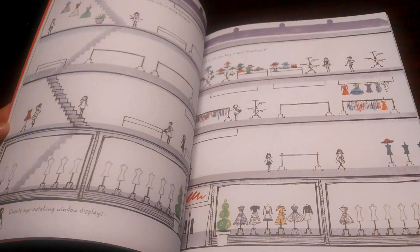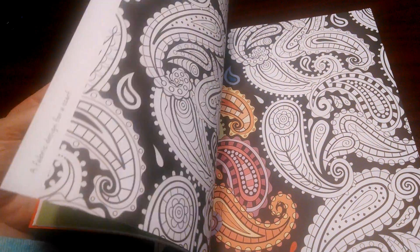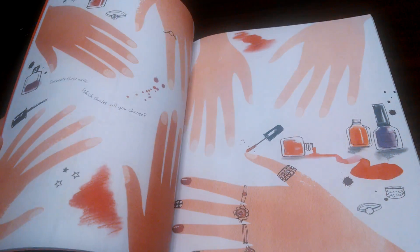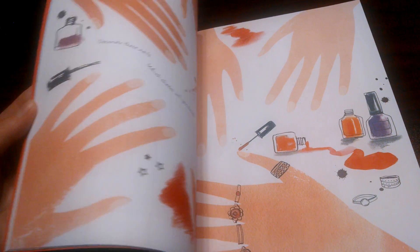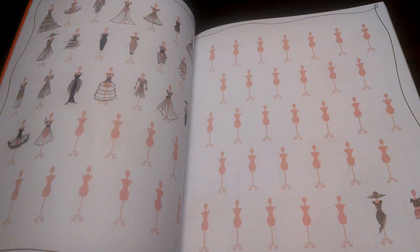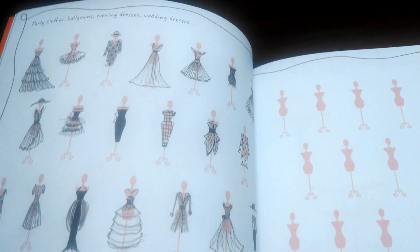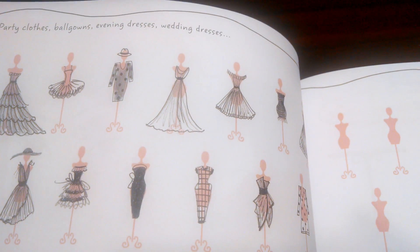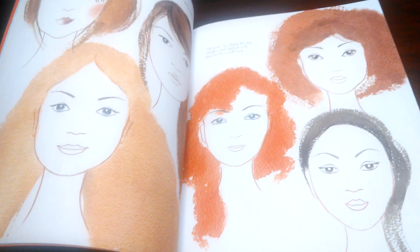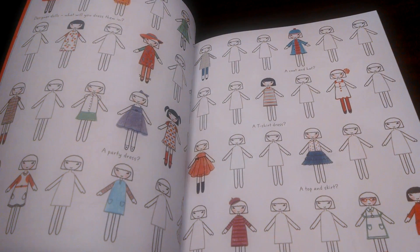So much fun — hairstyles, design the mall, good patterns. Design their nails — look, there's a mani page! Purses. It says 'frills, stripes, long or short.' Party clothes, ball gowns, evening dresses, wedding dress — and you get to design it. They will be busy — productively, in a good way — for hours.